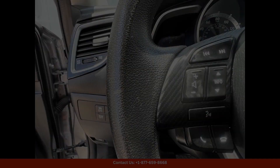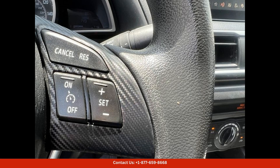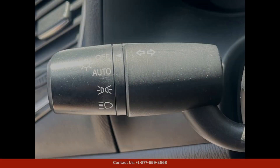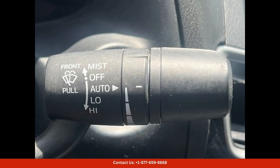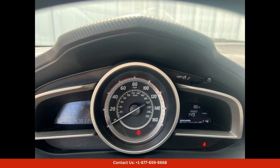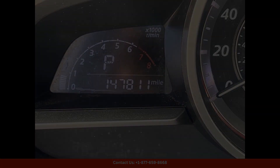Under the hood, you'll find a fuel-efficient and peppy 2.0-liter four-cylinder engine that delivers a smooth and responsive driving experience. The Mazda 3i Sport is also equipped with a six-speed automatic transmission that provides seamless shifting and improved fuel efficiency.